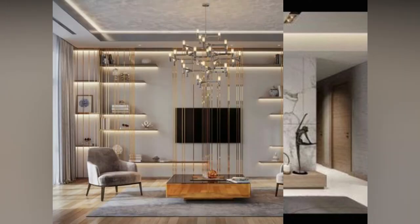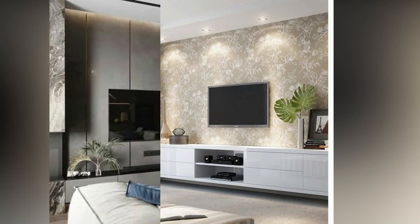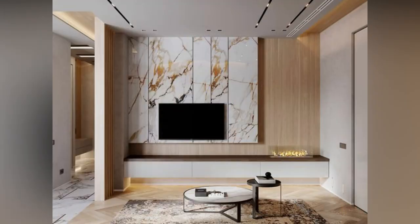The TV area can double as a home office or study during working hours and convert into an entertainment zone at night. Design sufficient storage to hide away clutter. A wooden wall panel for mounting the TV and a modern glass and laminate cabinet underneath for storage can pull together an elegant TV area.